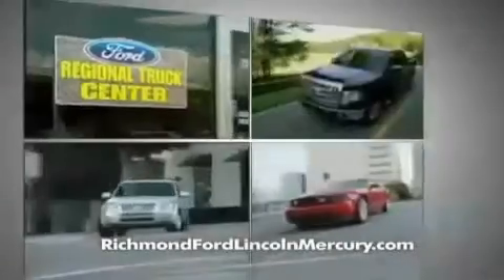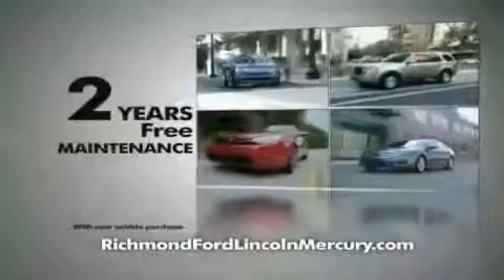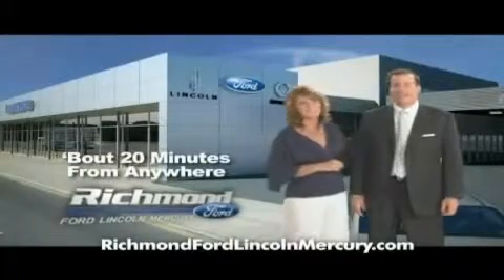To celebrate, we're offering zero percent financing on lots of models and huge discounts on our entire lineup. Plus at Richmond Ford Lincoln Mercury, you get two years of maintenance at no additional cost. Come shop us — you'll see it does matter where you buy. Richmond Ford Lincoln Mercury: spend less and love your drive.